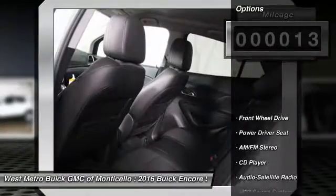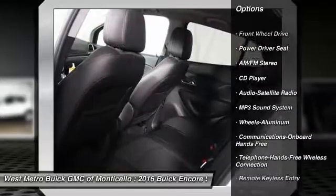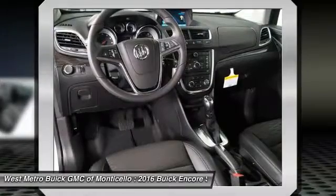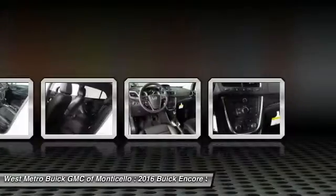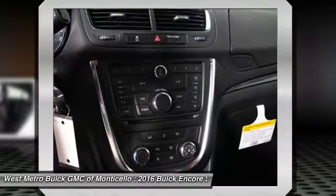Here are some of this vehicle's great options: anti-lock braking system, traction control, Bluetooth wireless data link for hands-free phone, power steering, front air conditioning, cruise control, aluminum wheels, floor mats, front wheel drive, and AM/FM stereo radio.